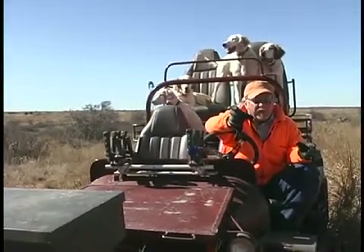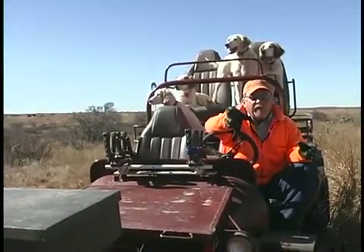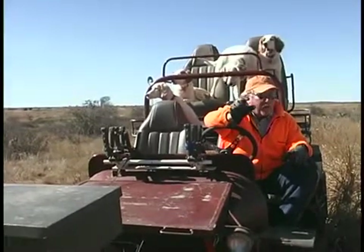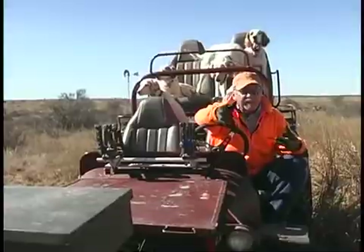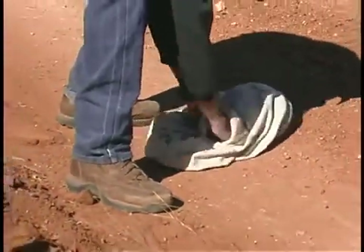One of the things we're looking at is the percentage of hens that are nesting — that's one of the factors that may be a weak link. We're addressing some of our management, which will include supplemental feeding this coming spring, to see if we can get more of the hens to nest.